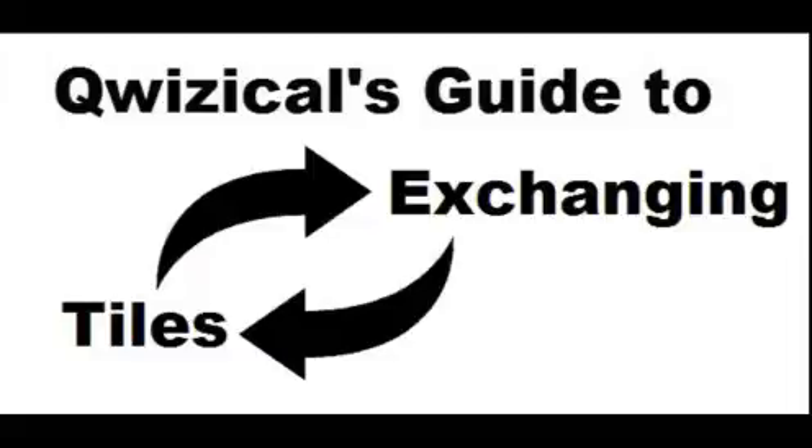So why is exchanging tiles important enough a topic to turn into a video? Well, sometimes when you exchange tiles — rarely in my case — you may be handicapped by the number that you change and what you've changed.